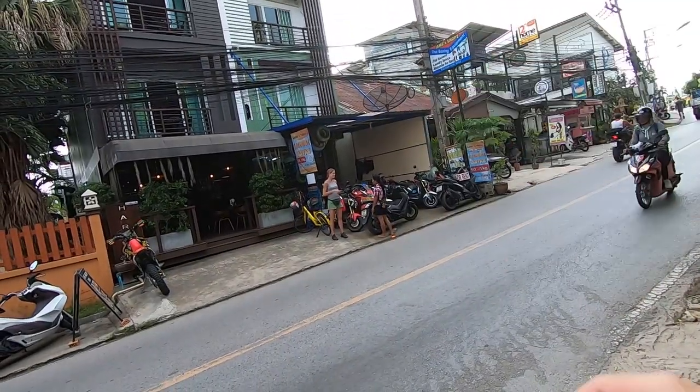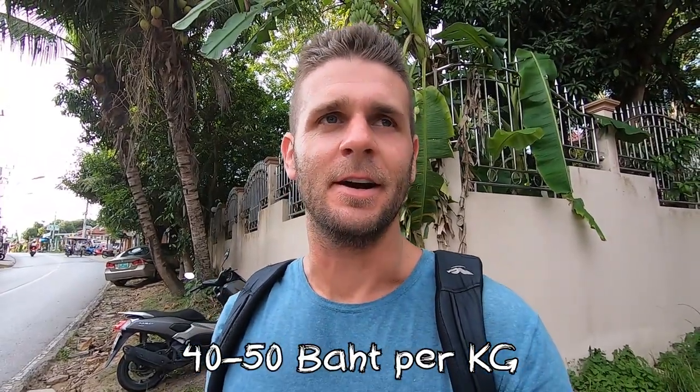Good afternoon — quarter past five. We're off Fitness Street still, just left Tony's restaurant. Hope you guys check it out when you come — not sponsored. Now we're just picking up some laundry that we dropped off yesterday. It's 50 baht per kilo here — it's all done on weight unless you go to a fancy place. Pick up the laundry, then we have to book some private Muay Thai lessons for tomorrow.